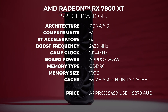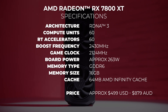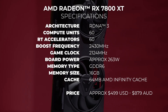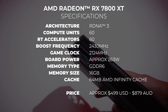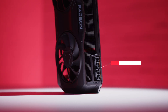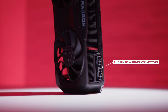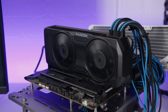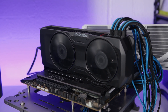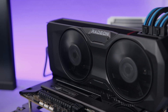The AMD Radeon RX 7800 XT is built on the RDNA 3 architecture and is aiming to be the new go-to GPU for 1440p gaming. The 7800 XT features 16 gigs of GDDR6 memory. In terms of power delivery, it requires two PCIe power cables and no exotic power connectors. The card will consume around 263 watts at full tilt, and I'll talk more about power consumption later because I found something very interesting with that.